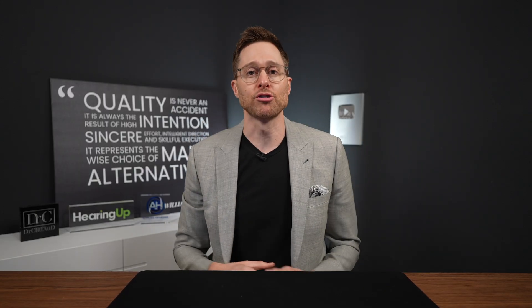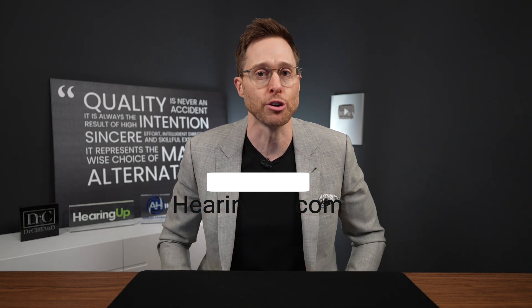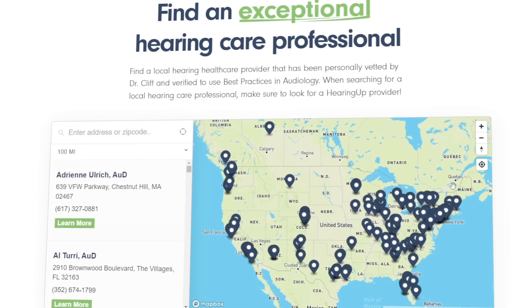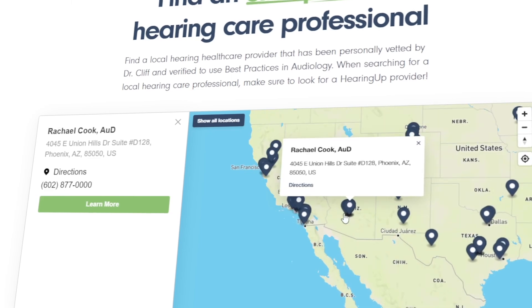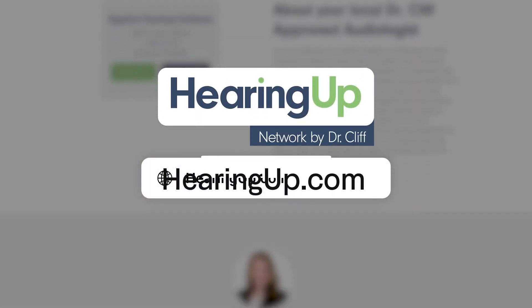However, to get the full benefit of all of these amazing features inside of the Windex hearing aids, you have to make sure that you have a hearing care professional who follows comprehensive audiologic best practices. The easiest way to find one of these rare hearing care professionals is to go to my website, hearingup.com, and find a HearingUp Network member in your area. All HearingUp members have been vetted and are committed to following comprehensive audiologic best practices to ensure that you can hear your absolute best no matter what hearing aids you use.